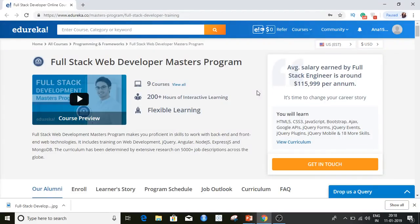Enroll in the full stack web development master course provided by Edureka. It makes you proficient in skills to work with back-end and front-end web technologies, including training on web development, jQuery, Angular, Node.js, and many more. We hope today's session has helped you gain insights about how to become a full stack web developer. We'll be here for another 5 to 10 minutes to answer your queries on the live chat.